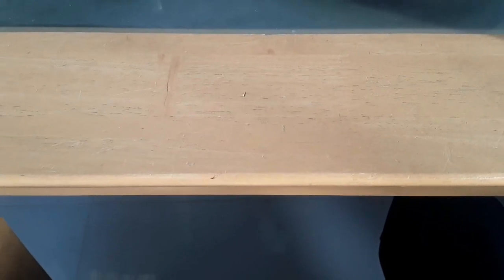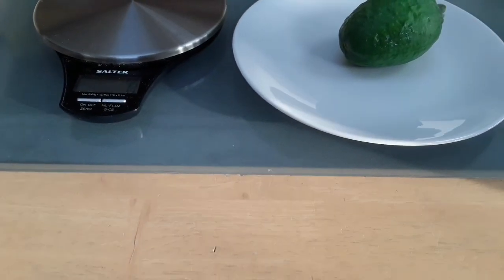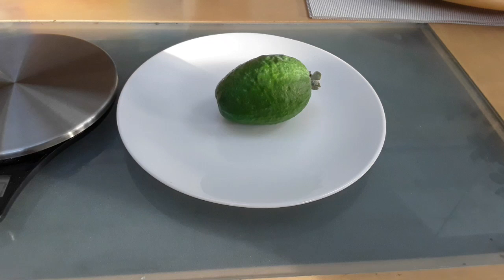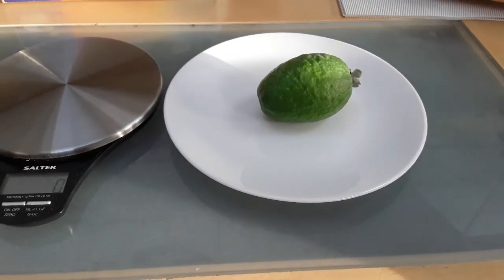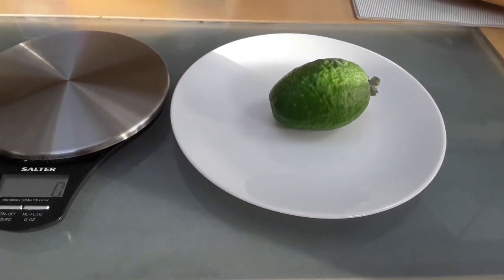Good morning everyone, it's Brett here, Lionheart84. It's the morning of Tuesday the 8th of November, and we have an unexpected pineapple guava look and tasting this morning. This is actually the second fruit to drop on my mammoth pineapple guava, or feijoa.